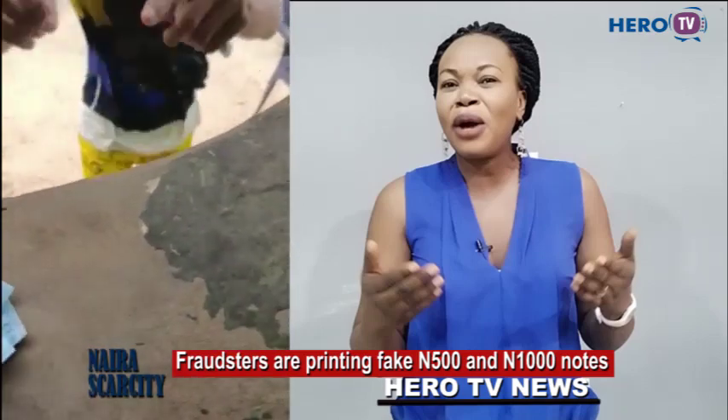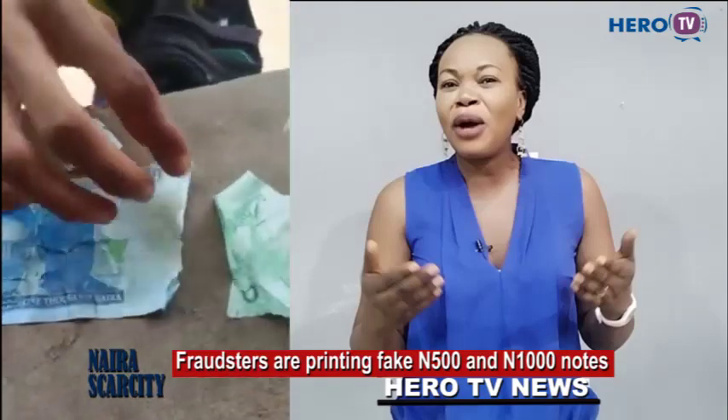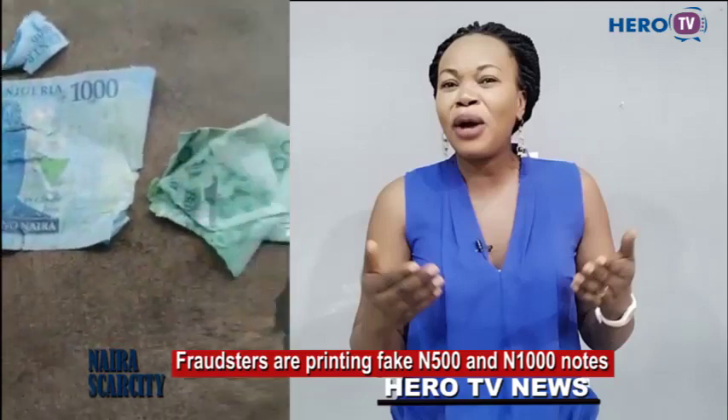Open it, open it, let me see. This is one of the POS operators who has been given this fake money. The people should be very, very careful about this fake money. They are out now to deceive people with this fake money. Please be careful.